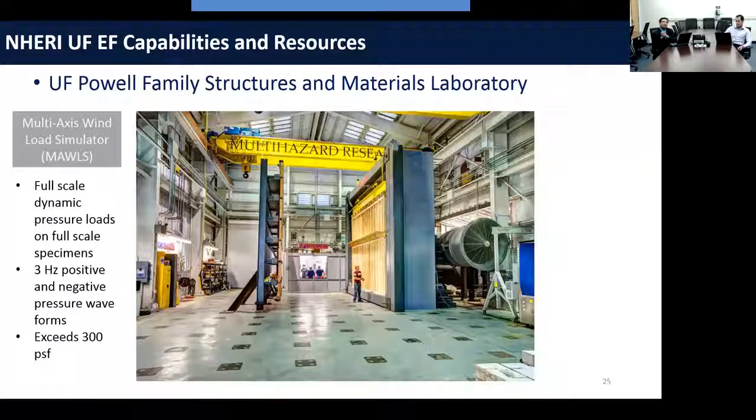UF also has a multi-scale wind simulator called the MALS, which can simulate full-scale dynamic pressure loads on full-scale specimens at pressures exceeding 300 PSF. More information on this equipment can be obtained from faculty at the University of Florida.